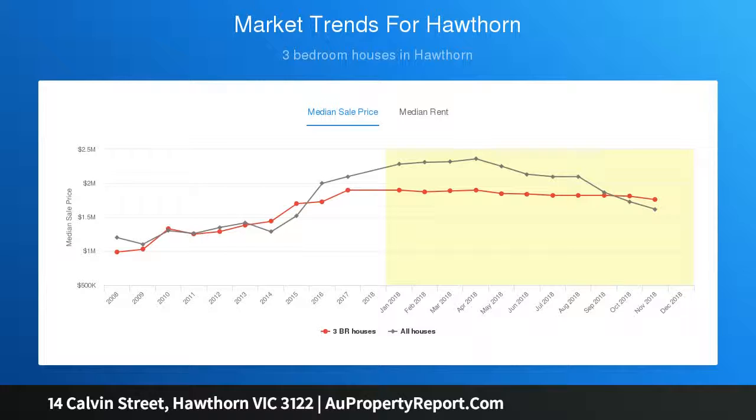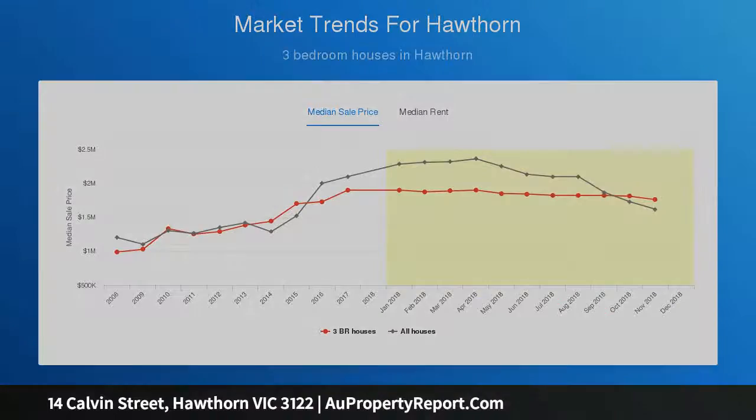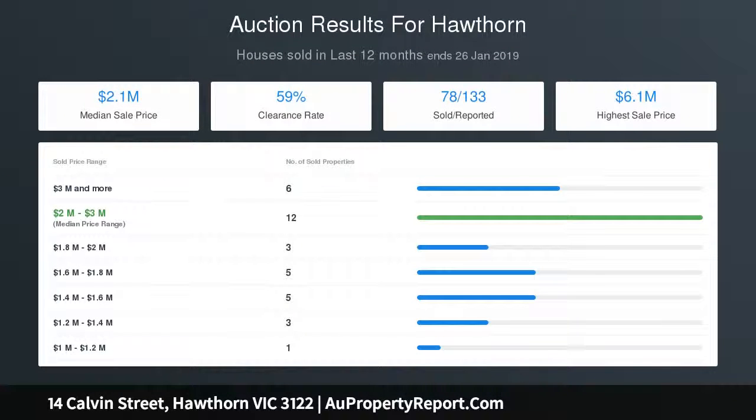Note: General Residential Zone 3 disclaimer — please note that these are artistic impressions only and, although close, they do not necessarily represent exact compliance with town drawings and conditions.